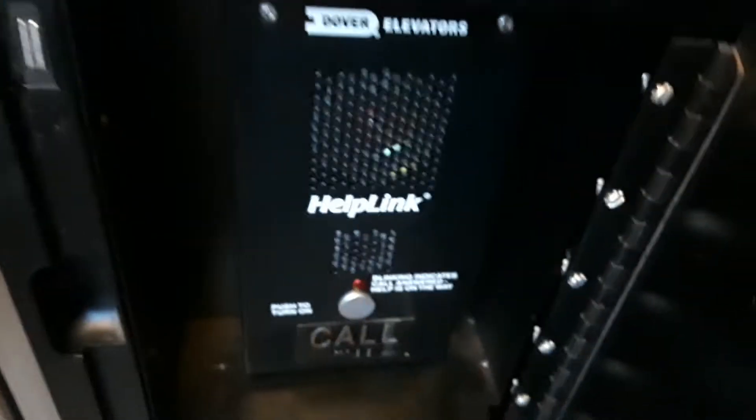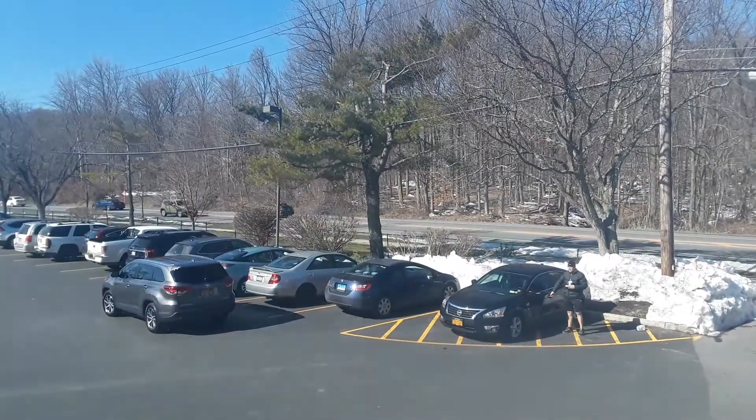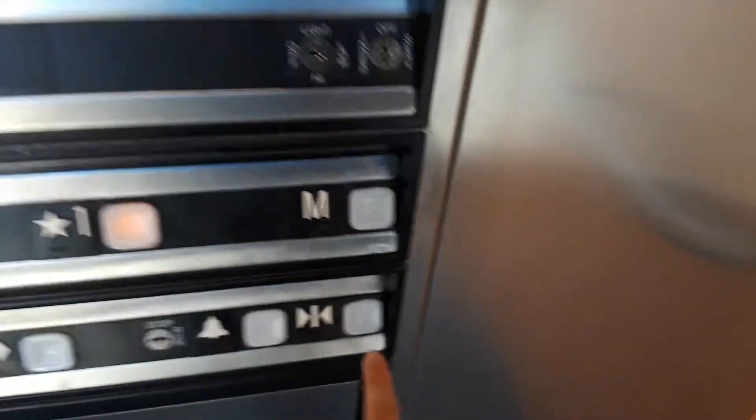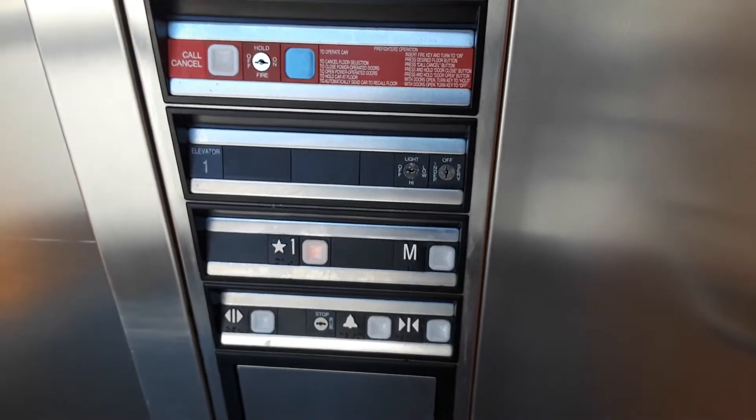We'll take two rides on this elevator. One more ride and look out the window. It's got an ADA compliant phone. Dover Ellers. Here we go. We'll end it at one. Not used to ding, but not anymore. Impulse fixtures. Let's look out this side.